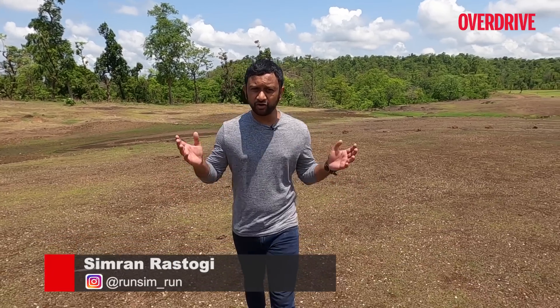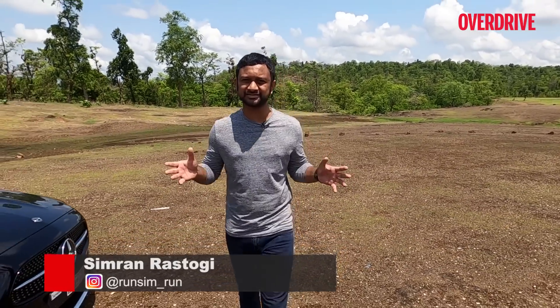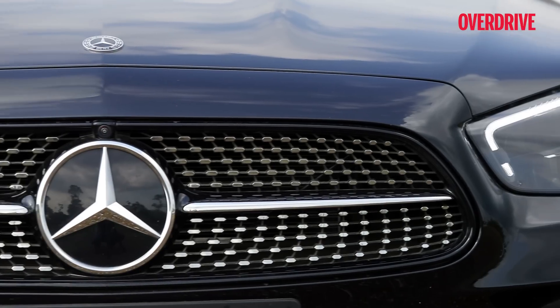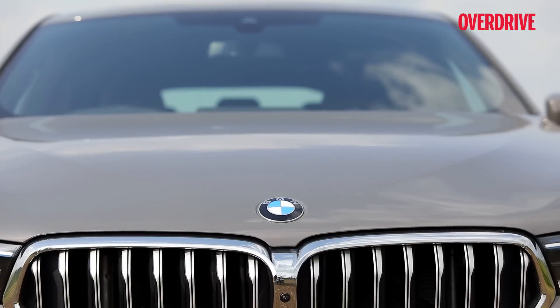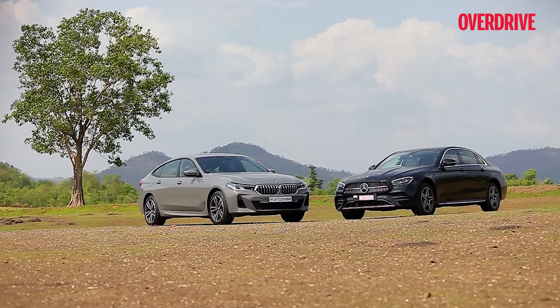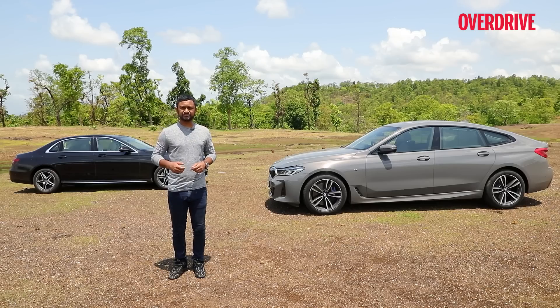Ever since Mercedes brought the long wheelbase E-Class to India, it's been near unbeatable as the quintessential luxury car and they've just gone and facelifted it and it's nearly unrecognisable. But BMW isn't letting them get away completely scot-free — they've facelifted the 6 Series GT and both cars here are in their range-topping six-cylinder diesel variants. Can BMW take the fight to Mercedes this time? Let's find out.